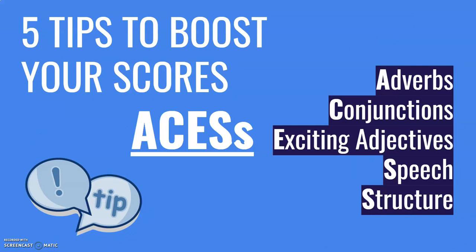So as I said, five tips to boost your scores — and this will help you ace the test. And that's an easy way to remember it: ACES. A — adverbs. C — conjunctions. E — exciting adjectives. S — speech. And the final S — structure. When you do a writing assignment, check you have these. If you haven't got these, add them to it — take some time and add them to it.